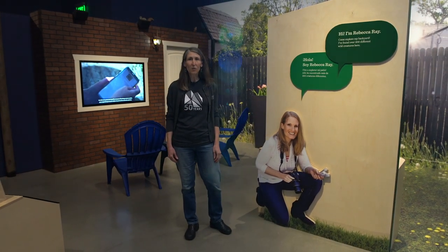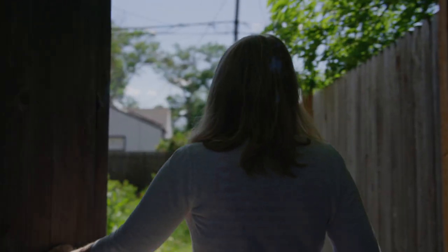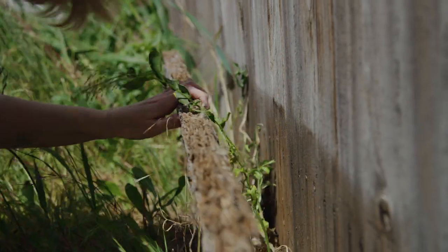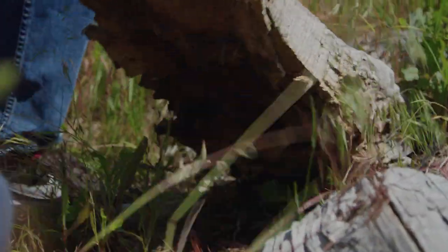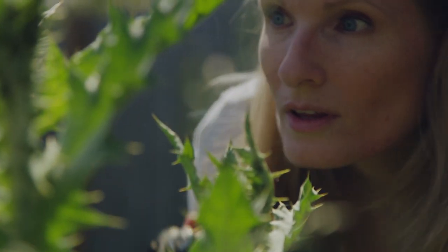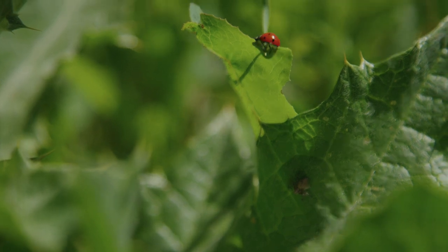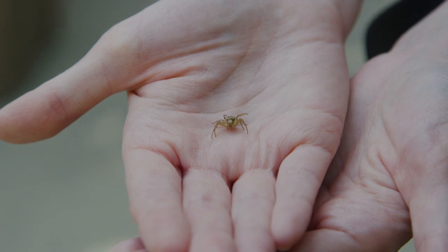She's found over 200 different species of plants and animals there and is still counting. She discovers creatures in many tiny habitats—between an old board in the fence, under rocks, in the old stump. And she doesn't check just once. Looking back at different times of day and different times of year, she makes new discoveries. Most of the wild animals in Rebecca Ray's yard are invertebrates: insects, spiders, worms, and other creatures without backbones.